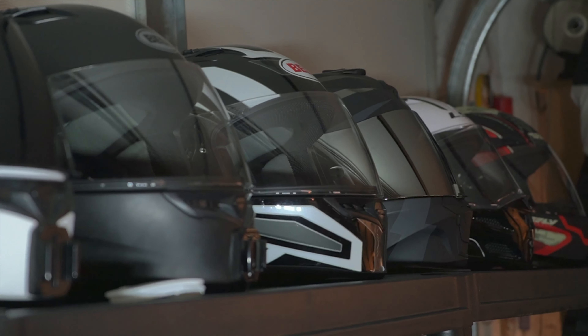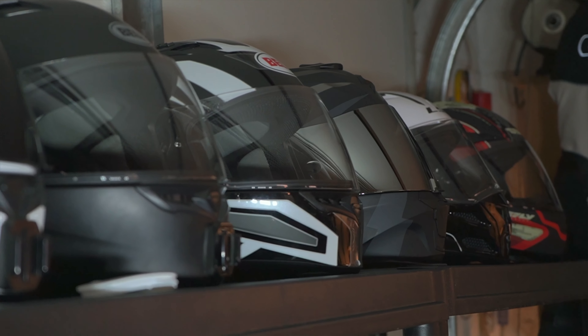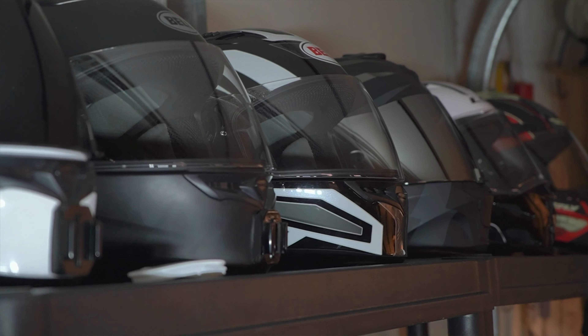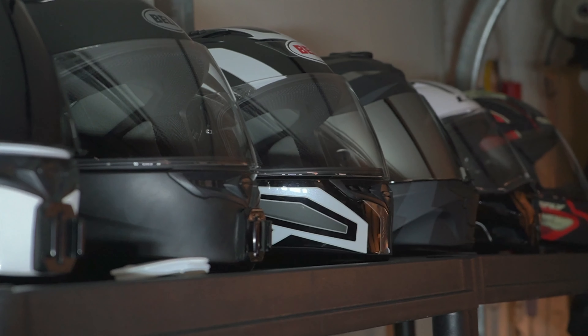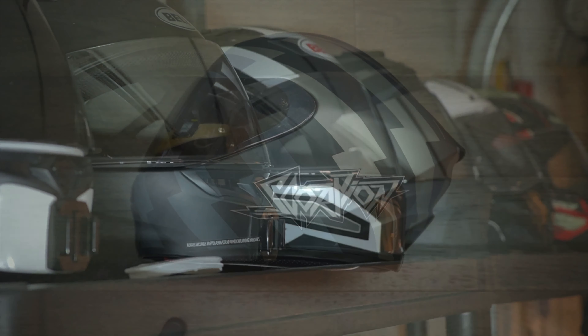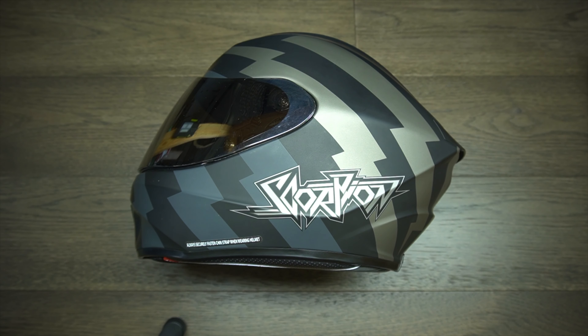You shouldn't buy a helmet based on looks alone. It's more important to have a comfortable helmet than a cool looking one that doesn't fit your head properly and hurts to wear. But if you can find one that does both, then you're good to go. So when buying a helmet, you have to not only find one that looks nice and seems like something you'd want to wear, but you also have to find one that's shaped to fit your head.